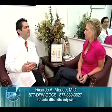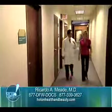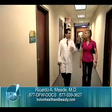I came to Dr. Mead originally to get liposuction on my inner and outer thighs, just to make my legs look a little bit more feminine.